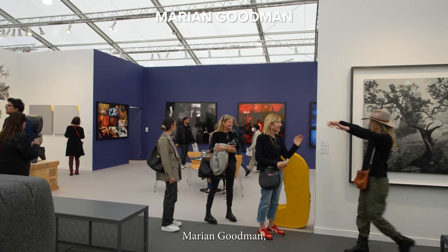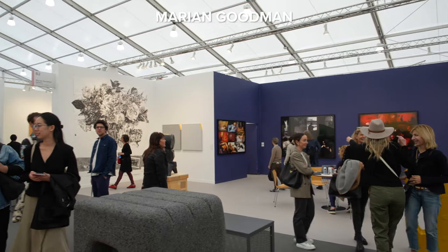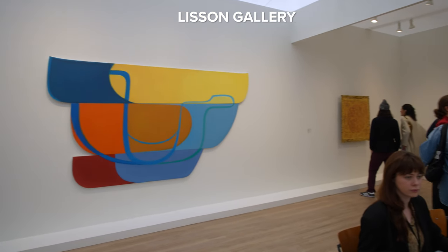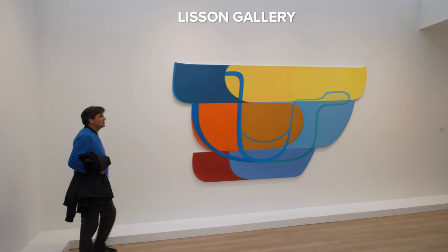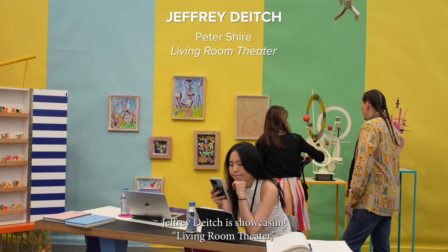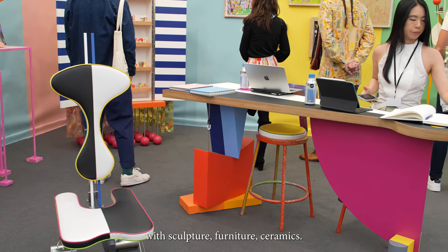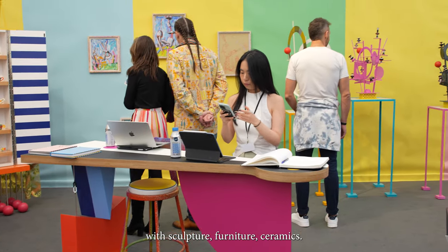Marianne Goodman. Lisson Gallery. Jeffrey Deitch is showcasing Living Room Theater by Peter Shire — a very colorful booth with sculpture, furniture, and ceramics.